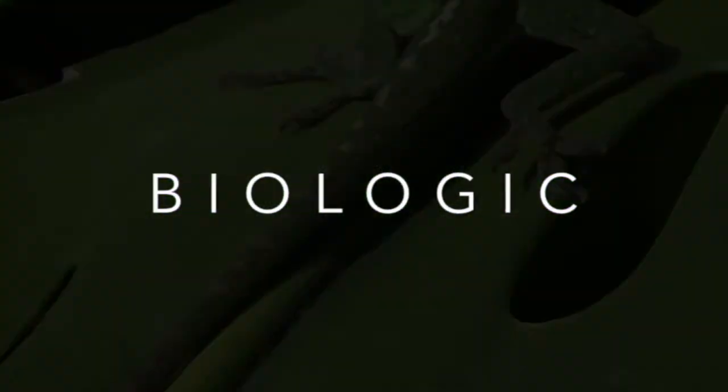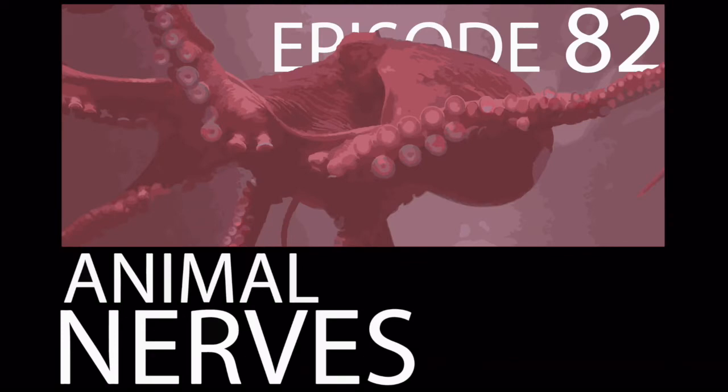Hello, everyone, and welcome to episode 82. Today, I'll be continuing my second series on animal physiology by diving into the world of neurons and nervous tissue.